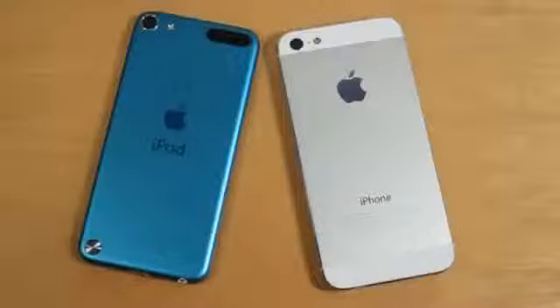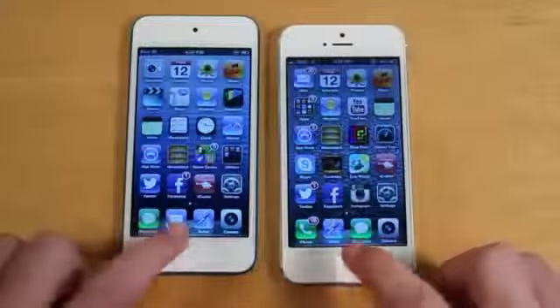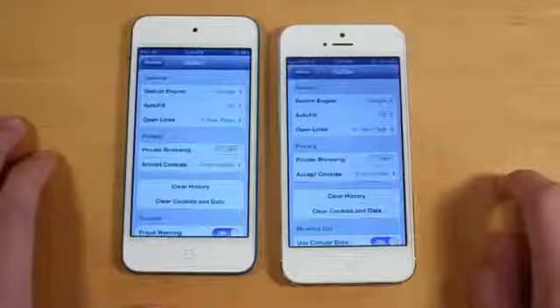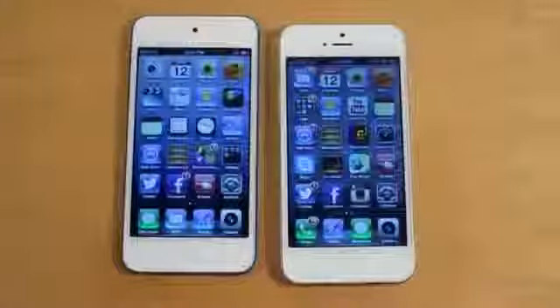Hey guys, Adam here with a speed comparison of the brand new iPod Touch 5th generation versus the iPhone 5. Before I begin the actual test, let me mention a few things right off the bat. Number one, I have multi-tasking cleared on both devices, and I'm going to enter Safari on both devices and clear the history and the data just to make the test a little bit more accurate. With that said, let's begin the testing.